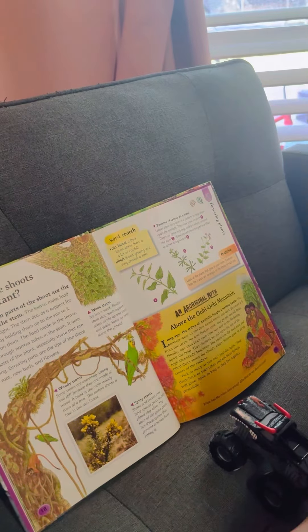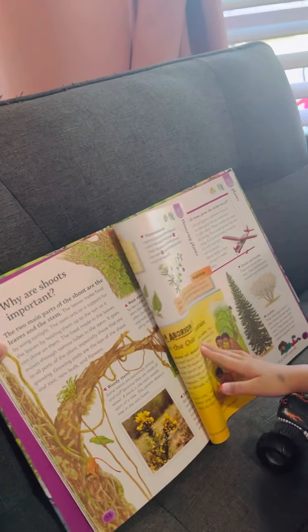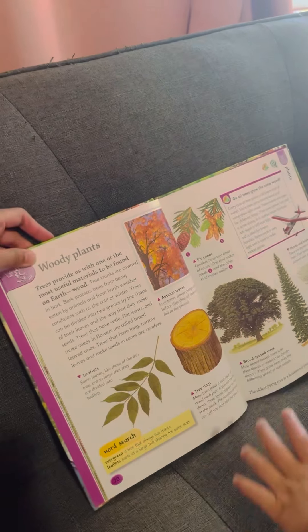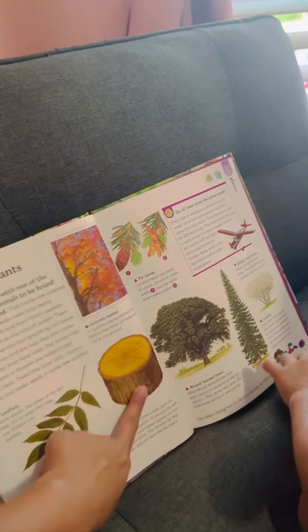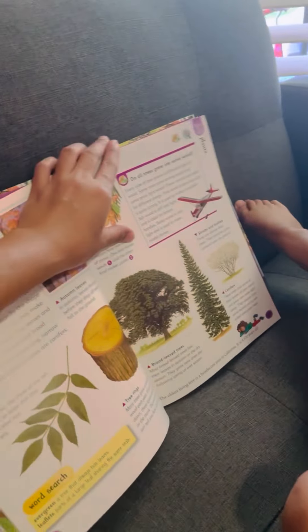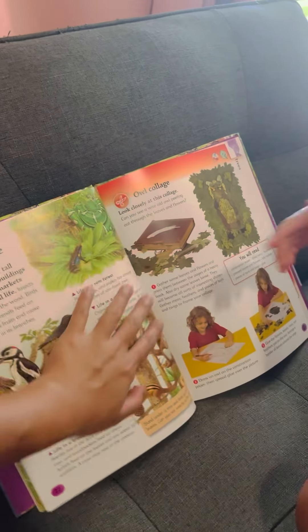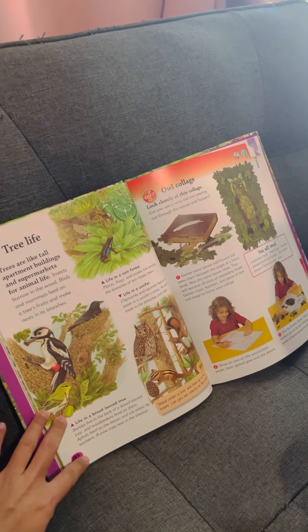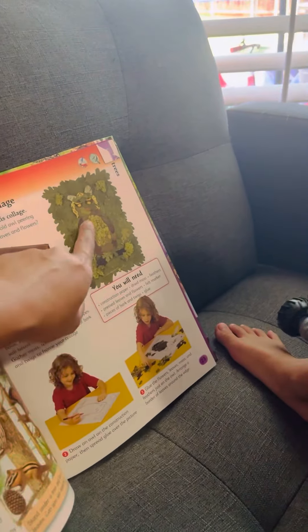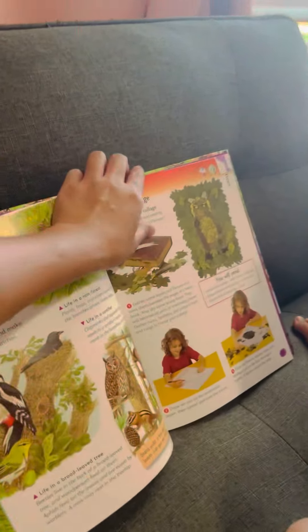Why are shoots important? The shoots have the leaves and the stem, which help the plants eat. The woody plants are mostly trees. We use wood to make a chair, cabinet, table. The trees are houses to different birds. And see — the girl uses the leaves to make an artwork of an owl. It's a painting with leaves!